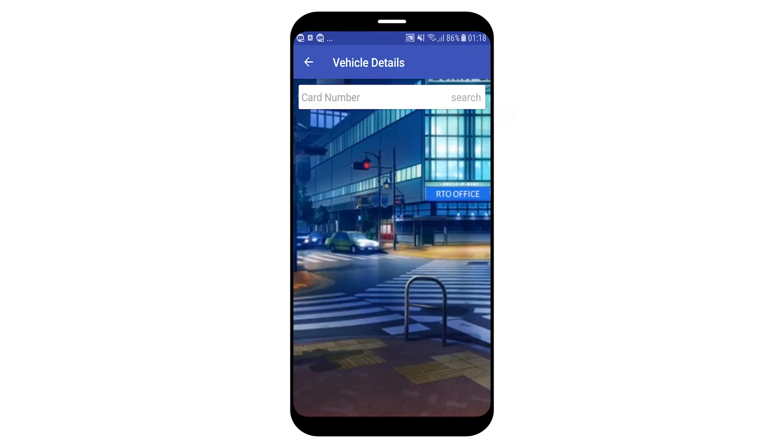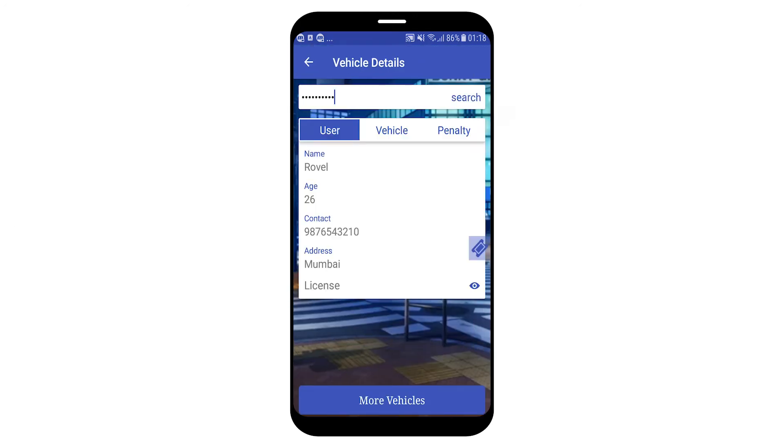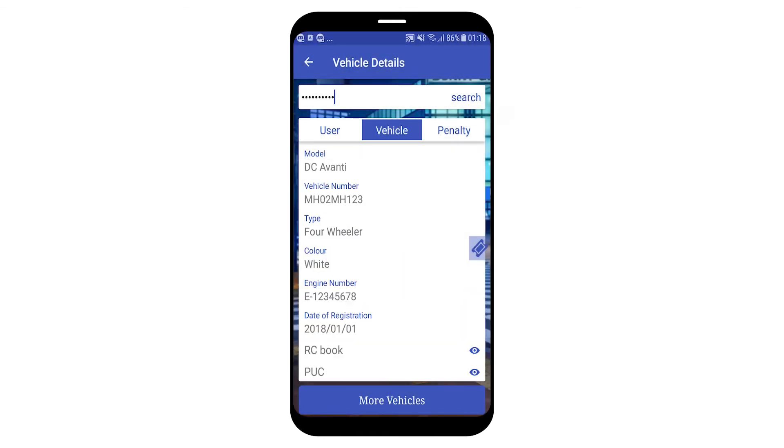Going back to vehicle details and scanning another card, you can see a button called 'More Vehicles' at the bottom. This button is visible when a user has more than one vehicle registered in the system. Clicking it shows two registered numbers.